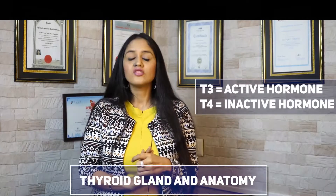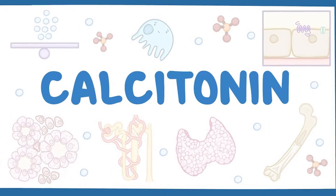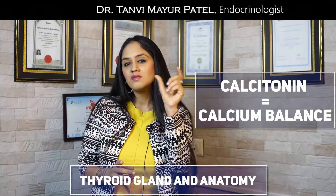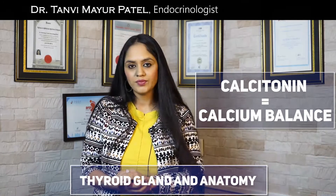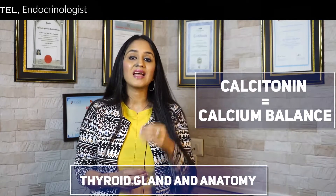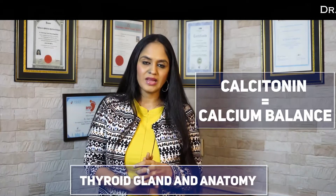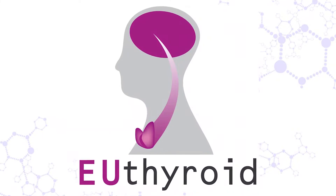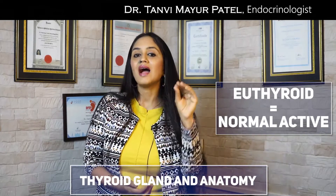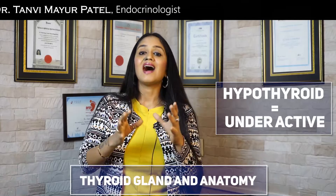Besides T3 and T4, your thyroid also makes one more hormone called calcitonin. This name sounds similar to calcium — and indeed, the function of calcitonin is to maintain the right amount of calcium in your body. When your thyroid is functioning absolutely normally, we call that euthyroid. When it functions less than required, we call it hypothyroid, and when it functions more than required, we call it hyperthyroid.